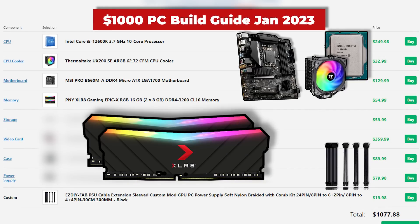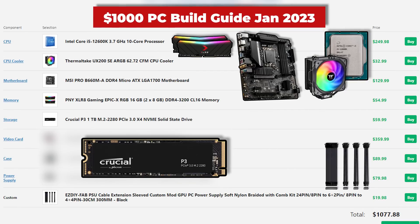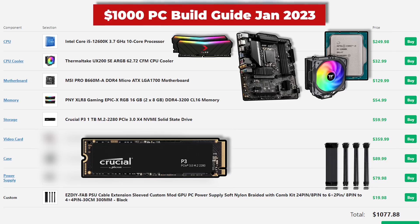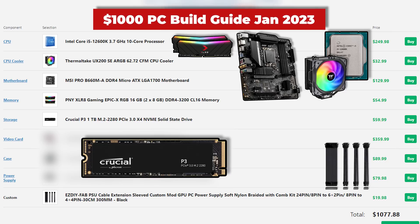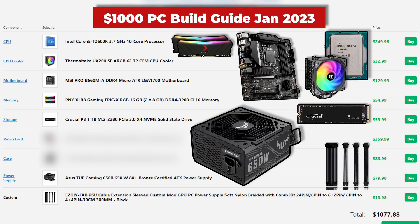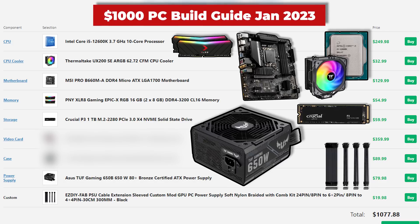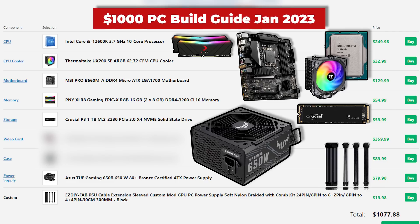For storage, we're seeing a bit of an upgrade from our $750 build. This is the Crucial P3 1TB NVMe Gen 3 drive, which is simply a bit faster and only costs a few bucks more at $60. For the power supply, this got a bump up as well — the Asus TUF Gaming 650W unit, which is 80 Plus Bronze certified and also Tier B, which is what I would recommend for a $1,000 build. You probably don't want to go with a Tier C in a higher-end build like this.